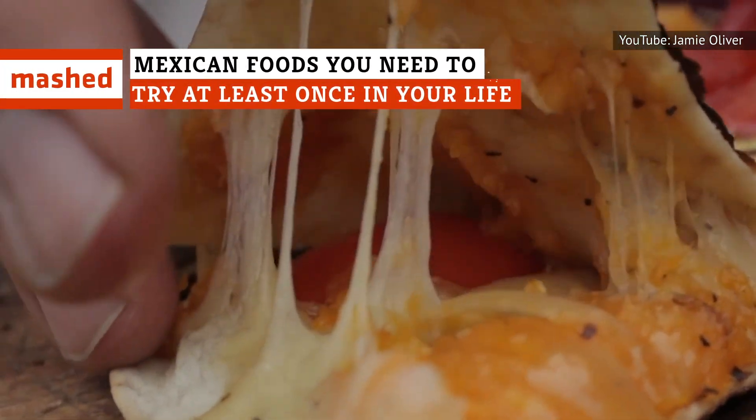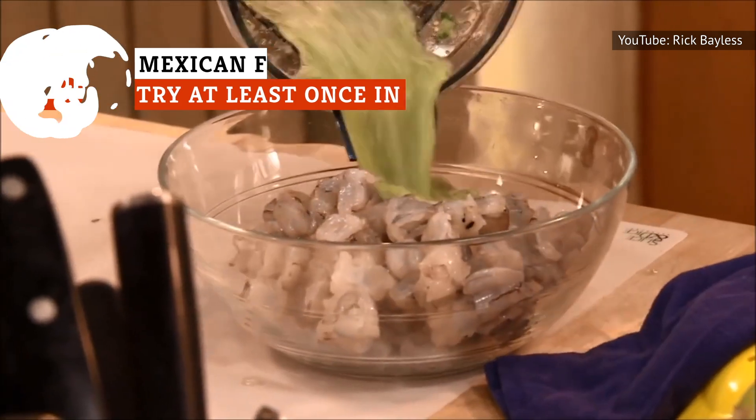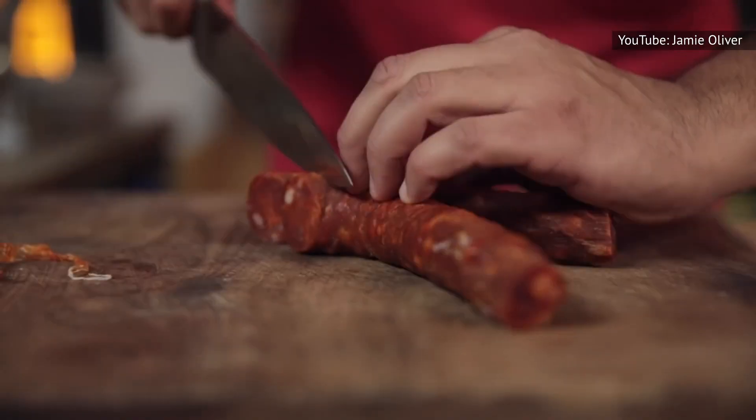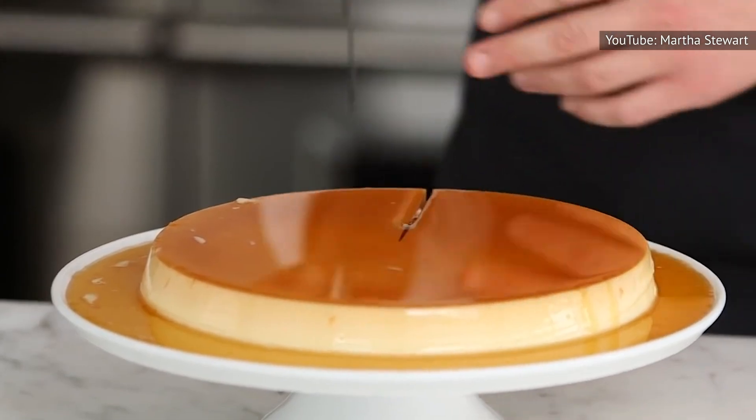Almost everyone has been to a Mexican restaurant at least once in their lives, but there's a good chance that most people don't know just how rich and expansive Mexico's culinary tradition can be. These are the Mexican foods you need to try at least once in your life.